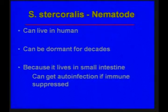This organism is a nematode that can live in humans, and it can be silent and live dormantly in us for decades. Because it lives in the small bowel, you can get an auto-infection syndrome where the organism infects us again if we become immunosuppressed.